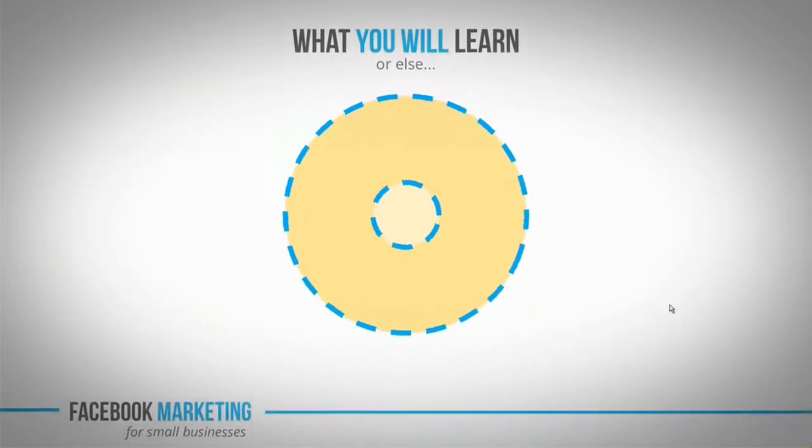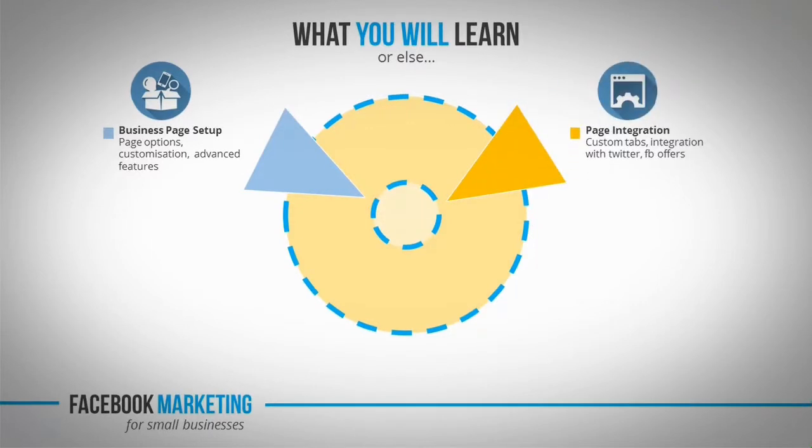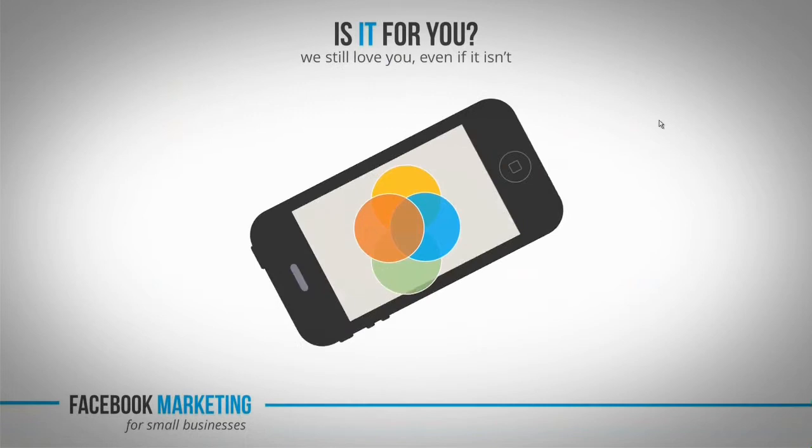Now that we've got the 'why' out of the way, let's focus on the 'what' — more precisely, what this course will cover. We'll start off by setting up your new page with all the options and features Facebook has to offer. Second, we'll move on to page integration with Twitter, custom tabs, and much more. Then we'll focus on ongoing management of your brand new page, and last but not least, we'll walk down analytics lane and show you the ropes on creating and managing ad campaigns — not only reading but understanding the metrics.